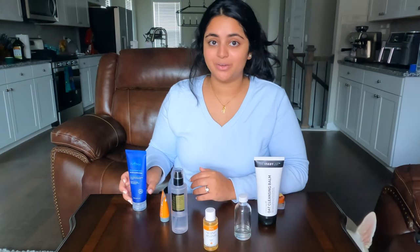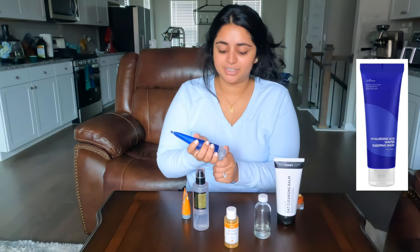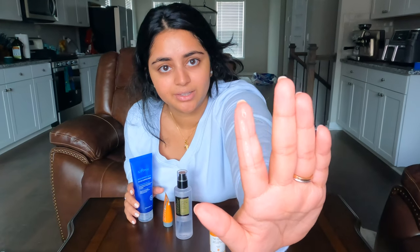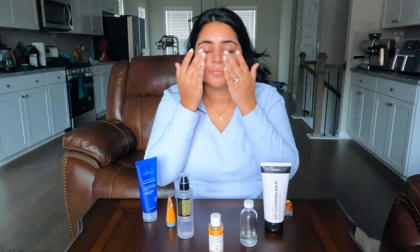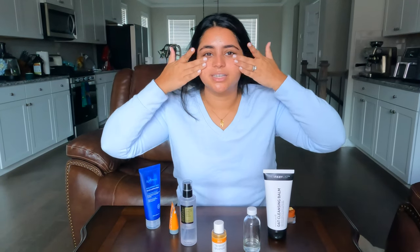The last and seventh step of my nighttime routine for day one is the Innistree Hyaluronic Acid Sleeping Mask. I really like this mask because it has a gel-like texture — really clear and light on the skin. I take about a finger-length amount. It has five types of hyaluronic acid, which makes it penetrate more layers of the skin. Hyaluronic acid is a great moisturizing ingredient, especially for those with sensitive skin, and this mask helps lock in all the previous products overnight.